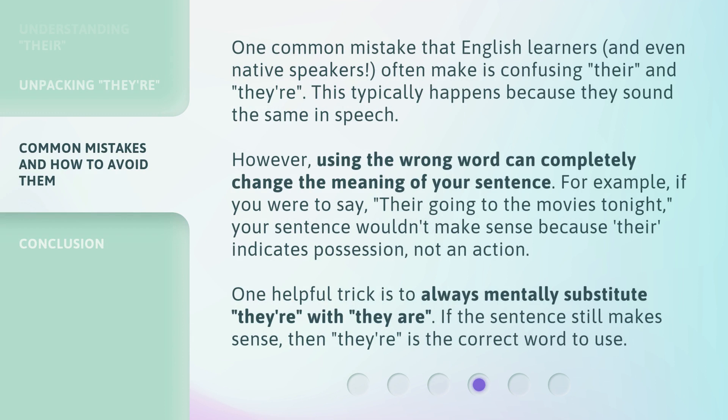One common mistake that English learners and even native speakers often make is confusing 'their' and 'they're.' This typically happens because they sound the same in speech. However, using the wrong word can completely change the meaning of your sentence. For example, if you were to say 'their going to the movies tonight,' your sentence wouldn't make sense because 'their' indicates possession, not an action.